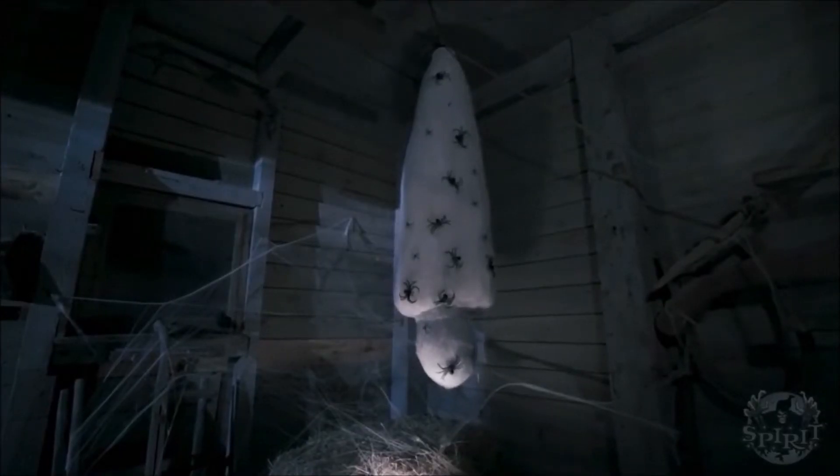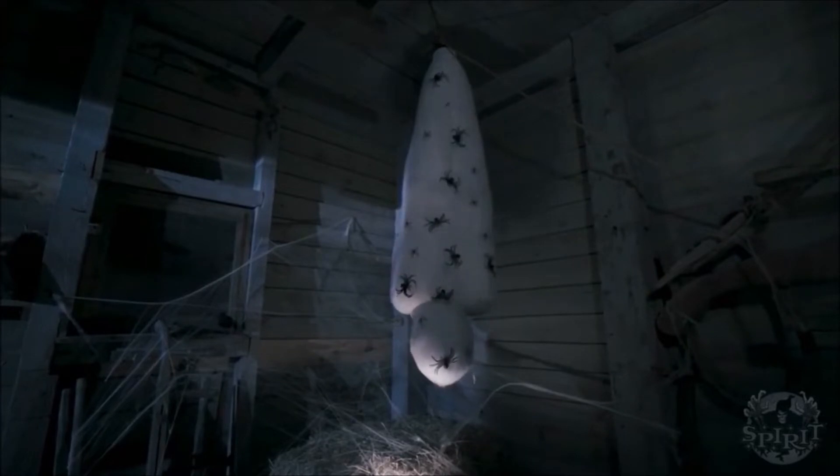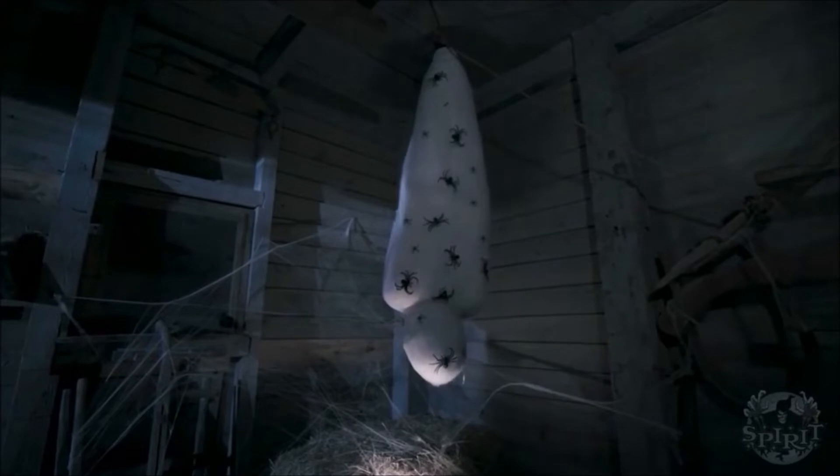Halloween is in the air. Hey guys, welcome back to Morris Manor, and today we're taking a look at Spirit's newest sneak peek, which is called none other than the Cocooned Corpse, which I believe is the official name for it.